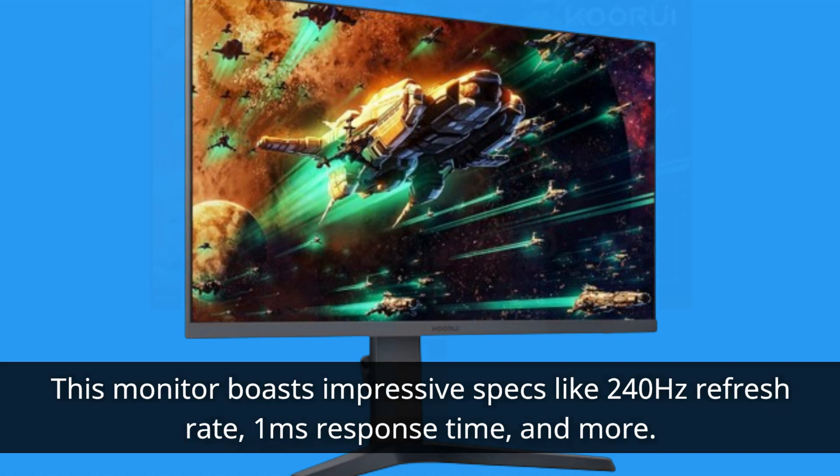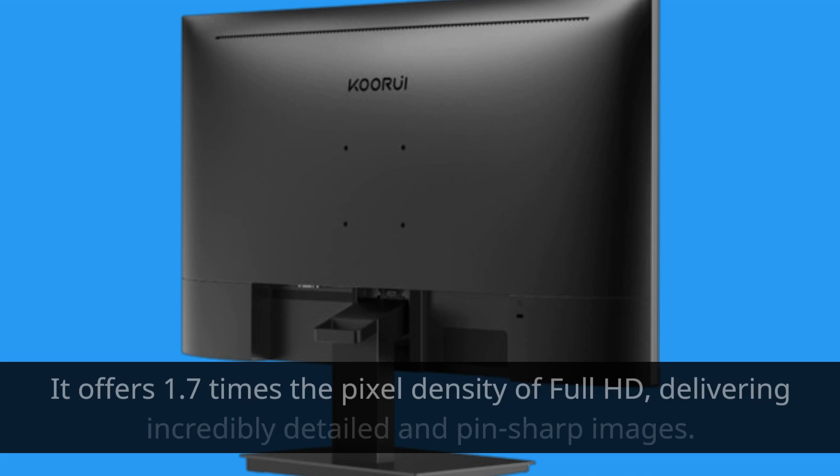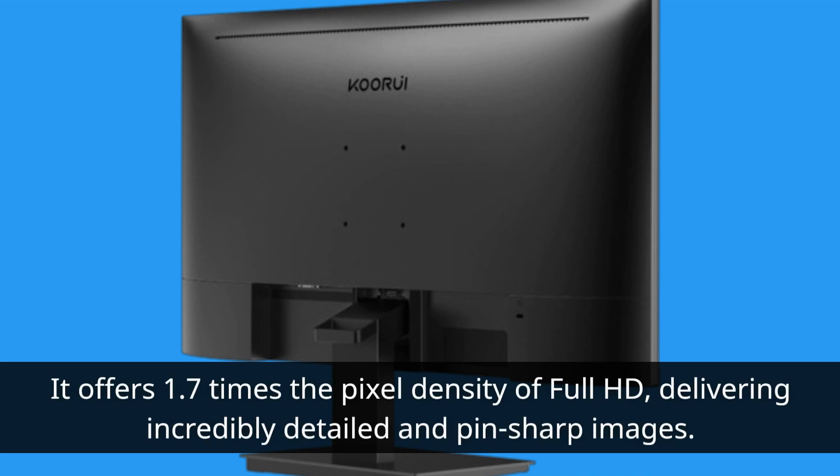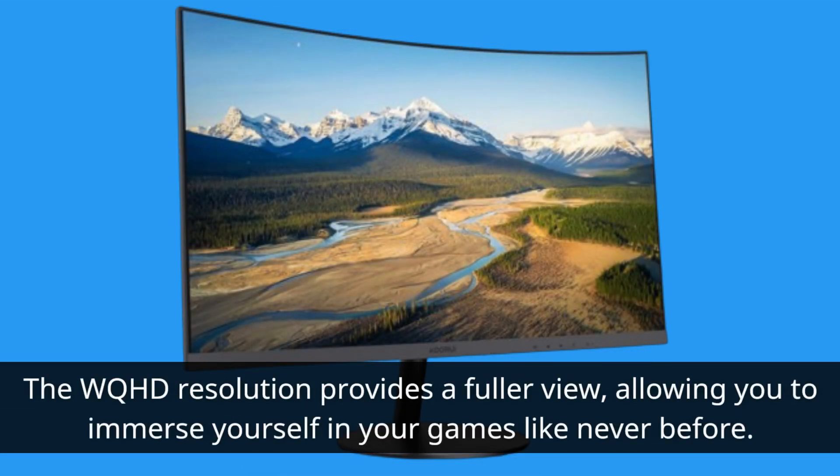Let's start with the display quality. The KORUI monitor features a 27-inch QHD screen. It offers 1.7 times the pixel density of Full HD, delivering incredibly detailed and pin-sharp images. The WQHD resolution provides a fuller view, allowing you to immerse yourself in your games like never before.